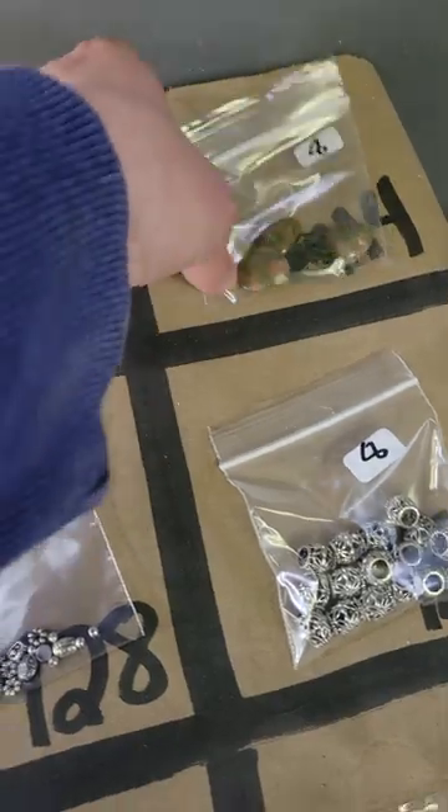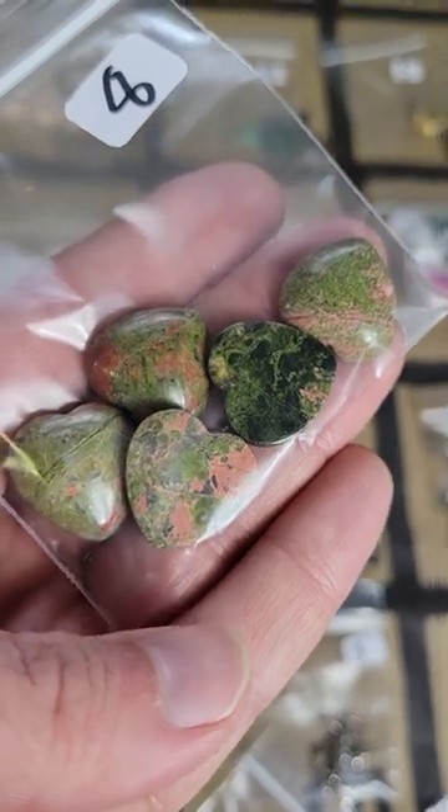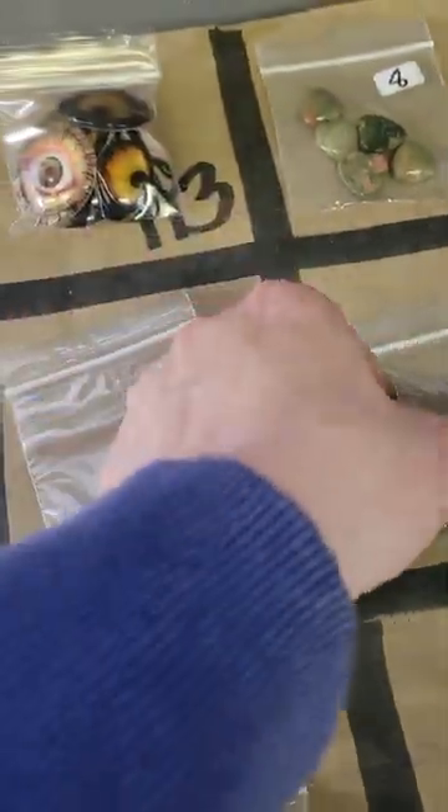Number 114: these are unakite heart-shaped cabochons — very pretty heart-shaped cabochons — eight dollars on number 114.